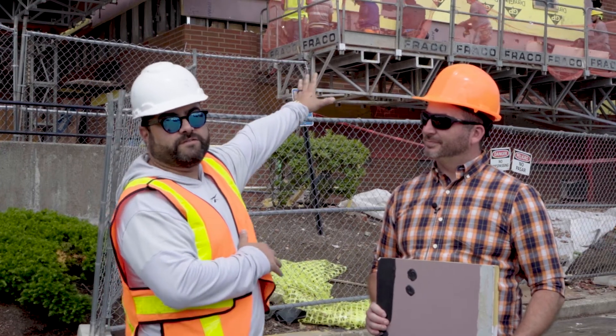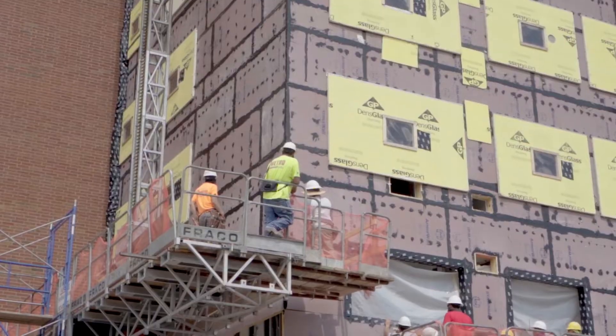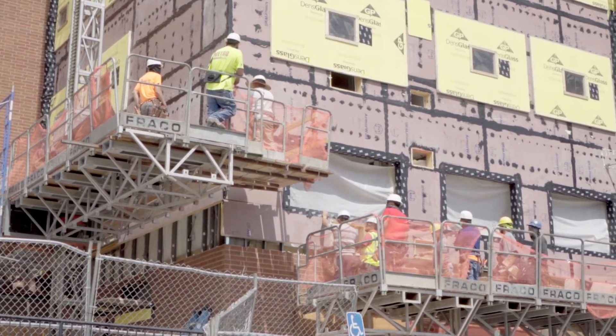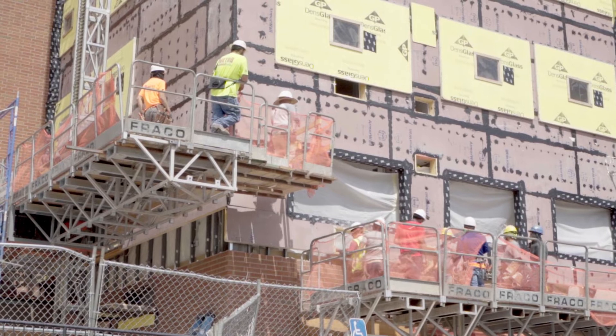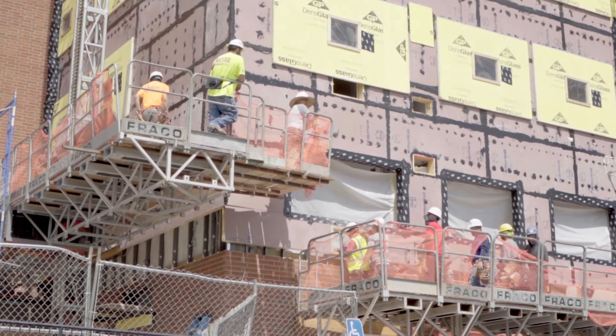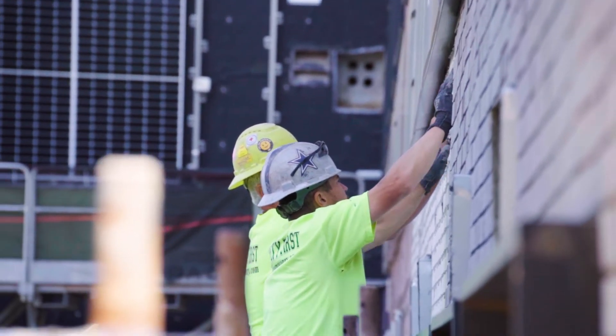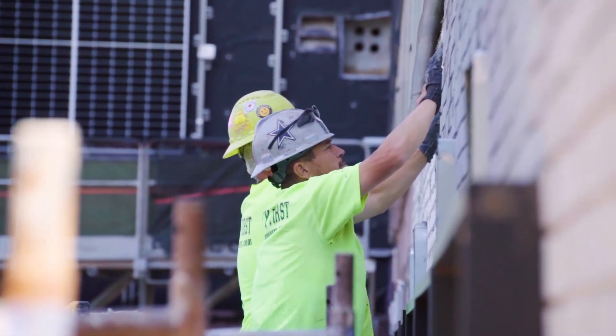This allows us to have people living in the units while we still install the product and finish the exterior wall of the building. Our Armor Wall system will smooth out imperfections on this older building's exterior structure, providing a smooth, clean canvas to directly attach thin brick and panels.